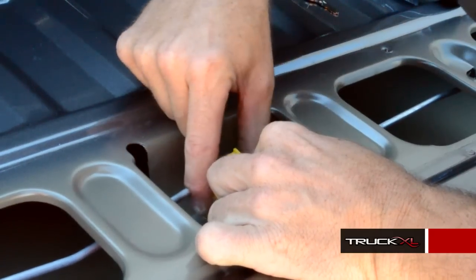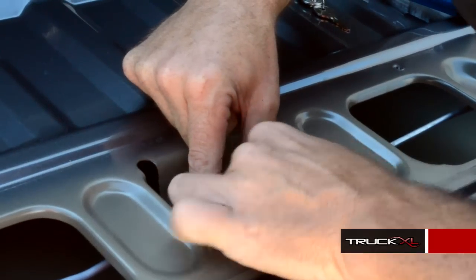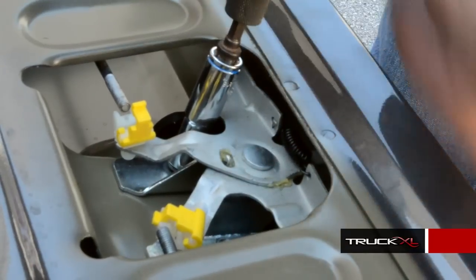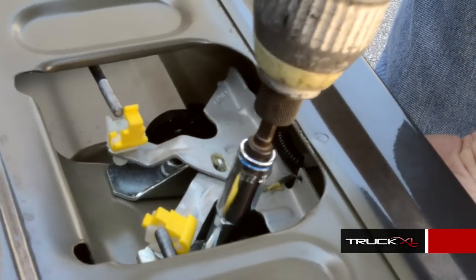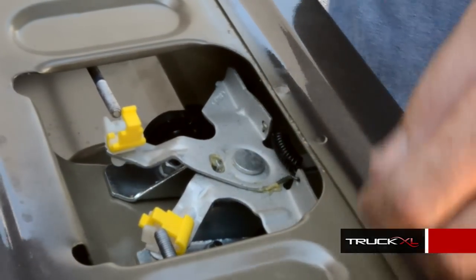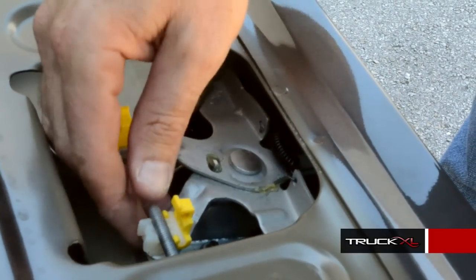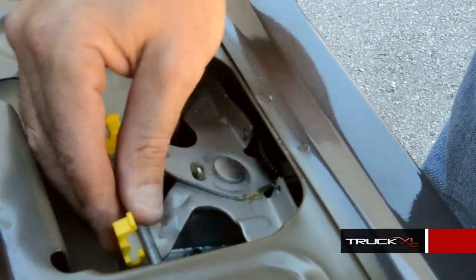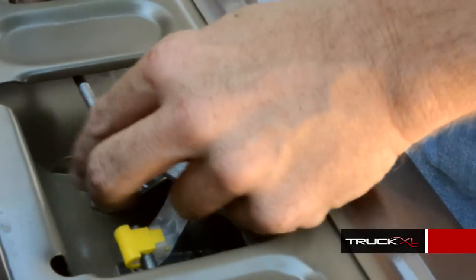If you pinch the scissor latch it makes it a little easier because it sits down further, making it easier to put the bolts back on. Just snug them up, and then reinstall the rods back into the plastic cleats. Then just push the yellow clamp down which secures them.